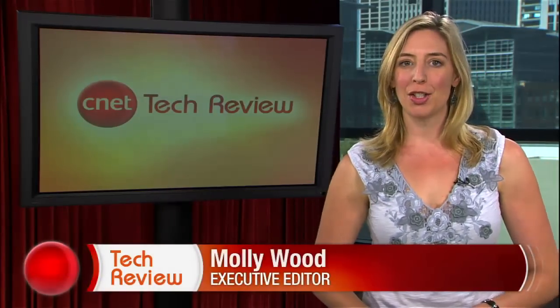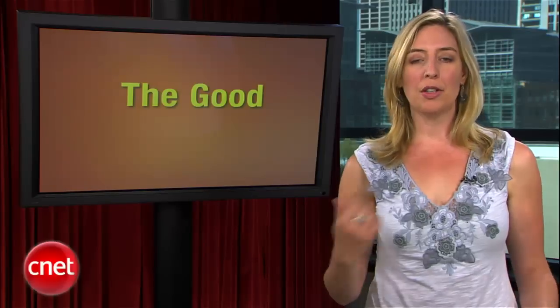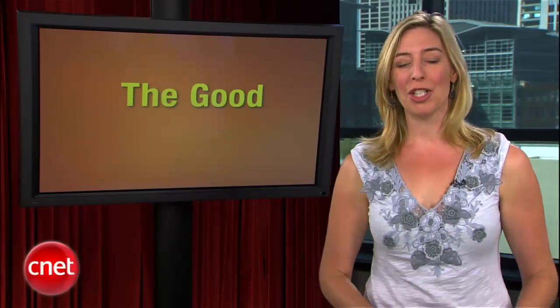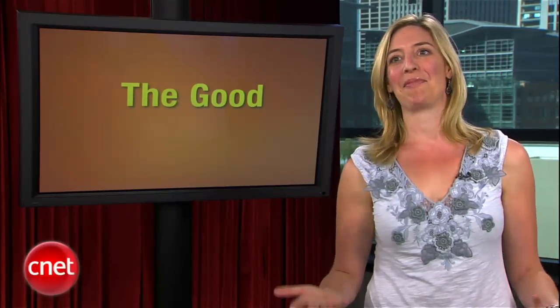Welcome back to the CNET Tech Review, your weekly digest of all things good and bad from CNET TV. Continuing on with the good. Back in 1985, the first woman won the Iditarod, New Coke was introduced, and both Steve Wozniak and Steve Jobs left Apple. And also, the first six .com domain names ever were registered. Here's Brian Cooley with five of them.